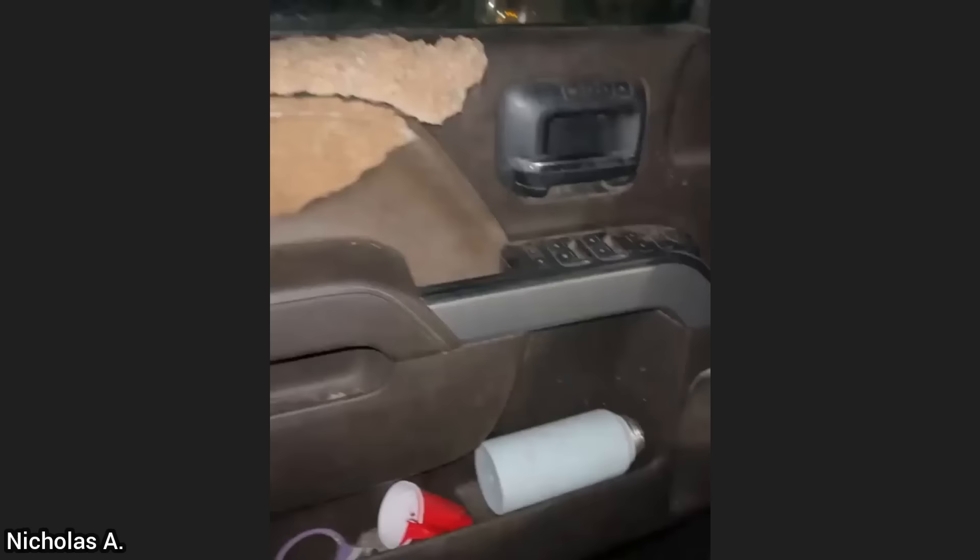A customer had their truck towed in as they said they have a ton of electrical issues after goats got into his truck — a 2015 Duramax.